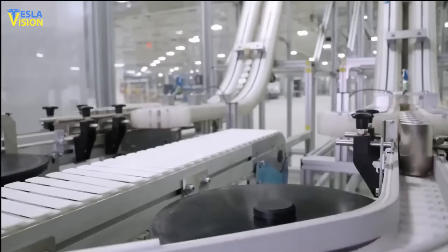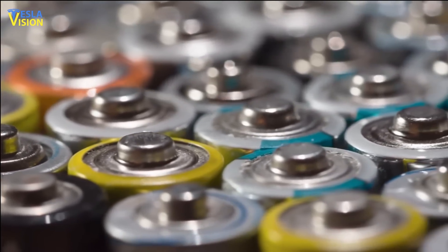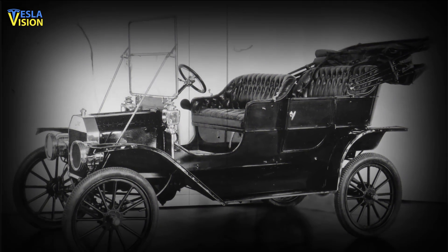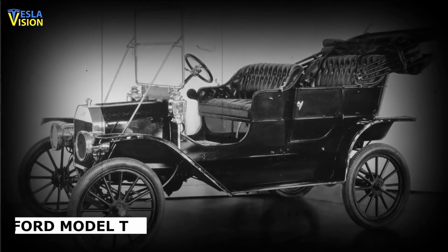If Tesla could produce battery cells 50% cheaper than today, but with similar range and charging characteristics, the company could create the Ford Model T of the EV industry.